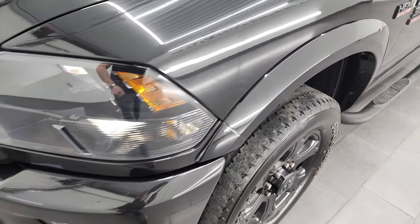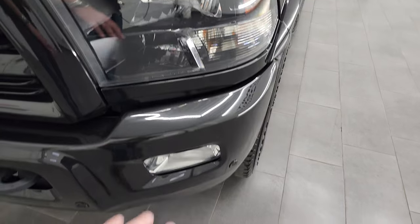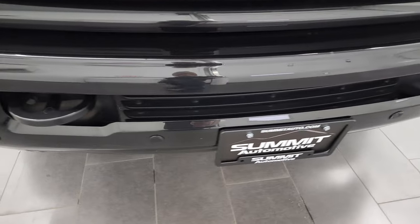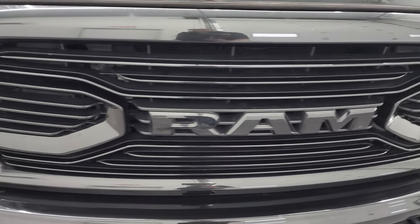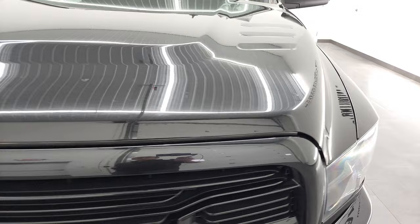I didn't see any dents or dings on the front fender. That sport appearance package also gives you the blacked out headlight bezels and the painted front and rear bumpers. This one does come with the front bumper parking sensors. I didn't see any major dents or dings on there, and you get the gloss black grill, part of that sport appearance group as well.